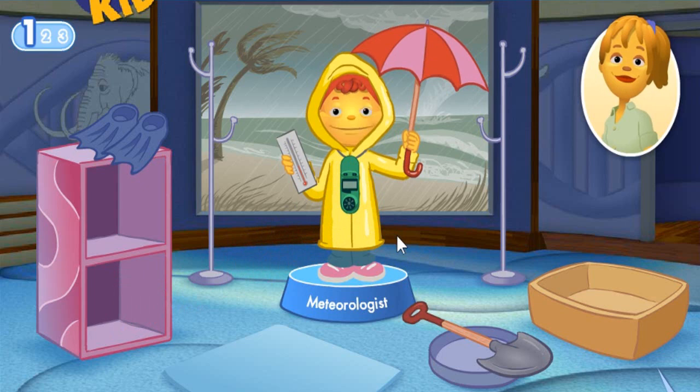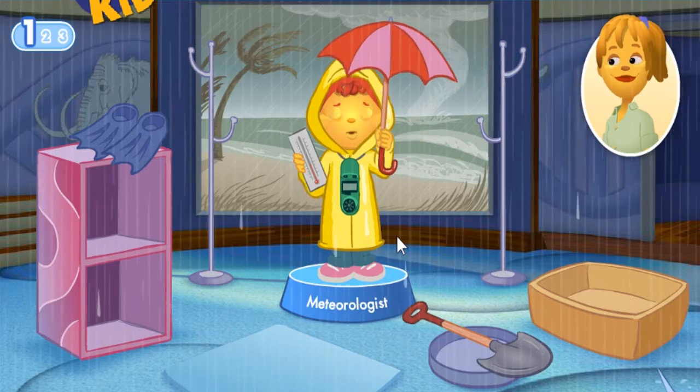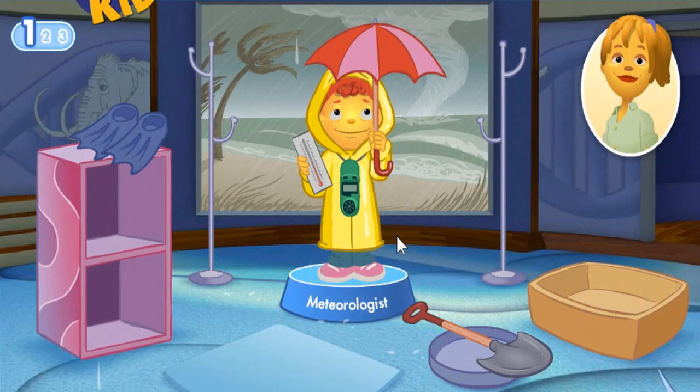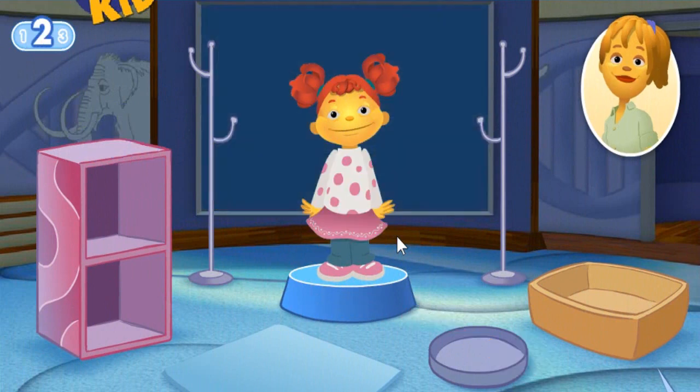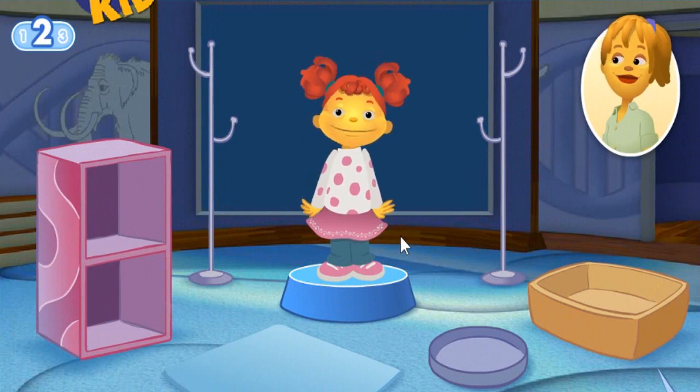If I were a meteorologist, I could tell you when it was going to rain. Let's play again. What cool things do you want to investigate? You know what I want to do? I want to mix stuff together to make new things. Sounds to me like you want to be a chemist.